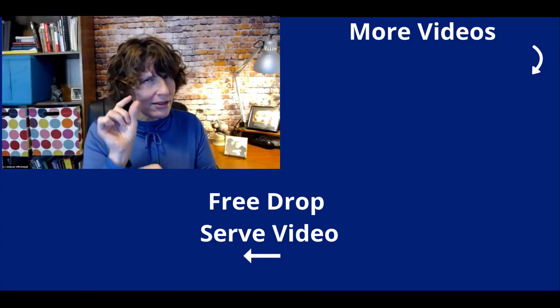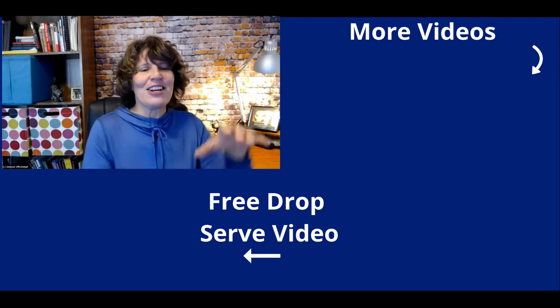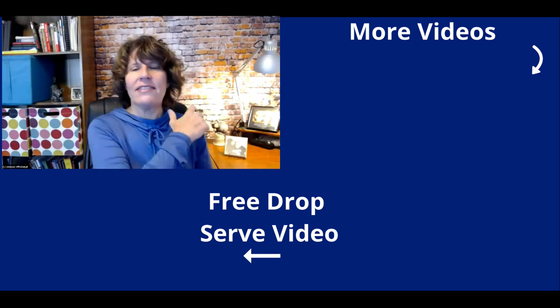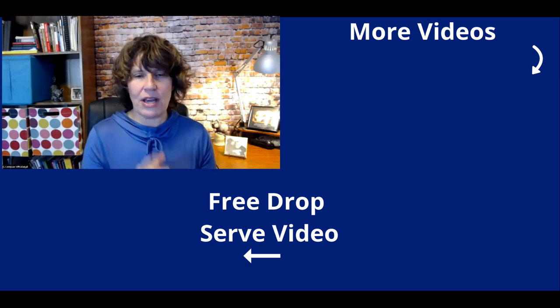One other technique we like to use: allow the ball to drop. Sometimes it's hard to understand the timing, so here's a good cue. When you're letting that ball drop, use a word — something you like, a friend's name, a family pet. We had a student who liked tuna. We found something a little longer works better, like a two-syllable phrase. Try 'ahi tuna' — let the ball go, say 'ahi tuna,' then connect with the ball. That would help you resolve some of those timing issues.